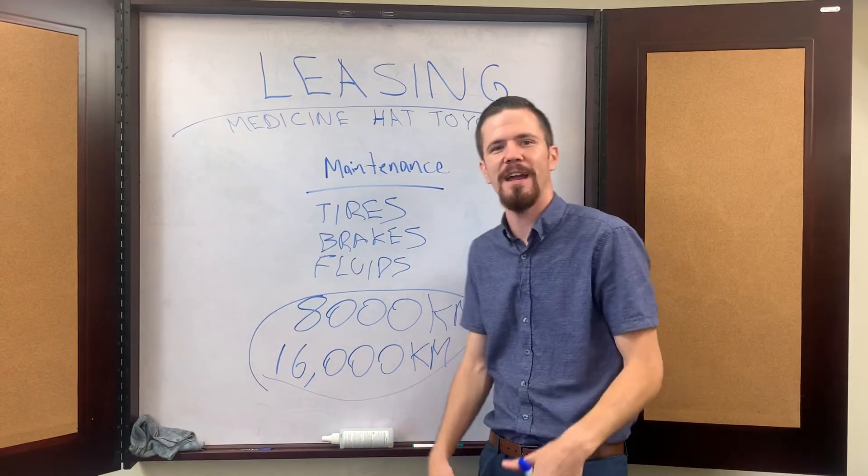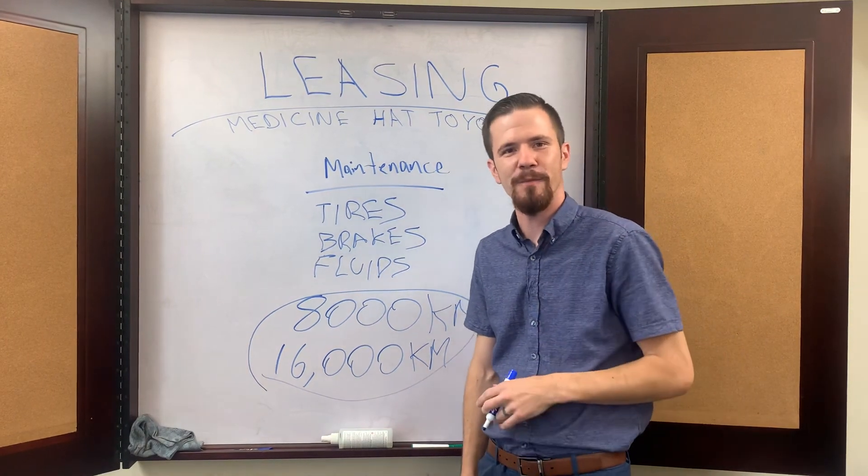Again, it's Brandon Robinson down here at Medicine Hat Toyota coming at you with another leasing video. Until next time, we'll see you soon.